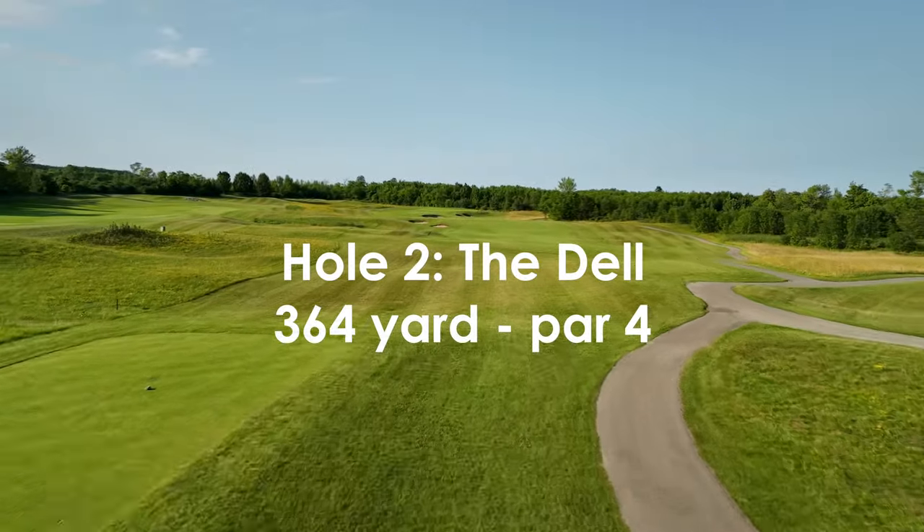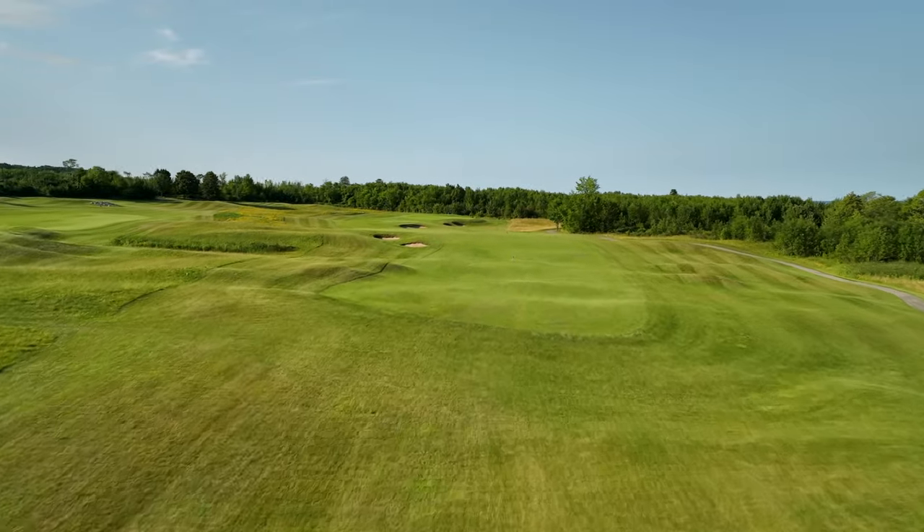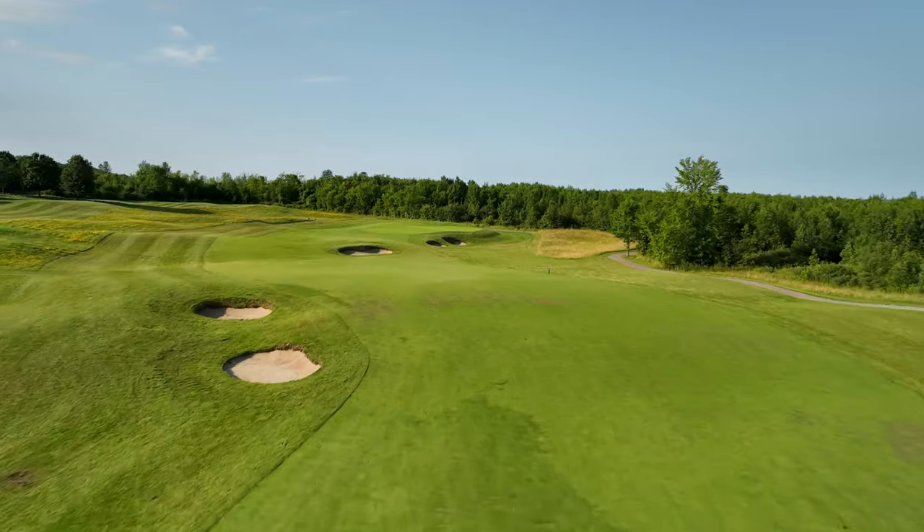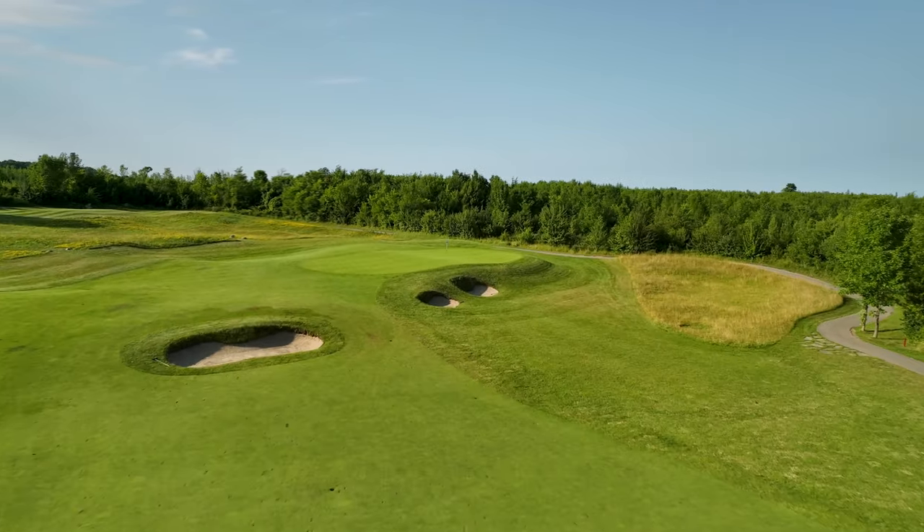A short par four offering numerous strategic options that will engage your imagination. The rolling fairway winds around bunkers before arriving at a well-contoured green set atop a dramatic ridge.